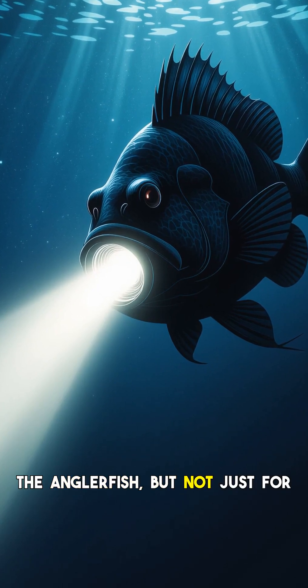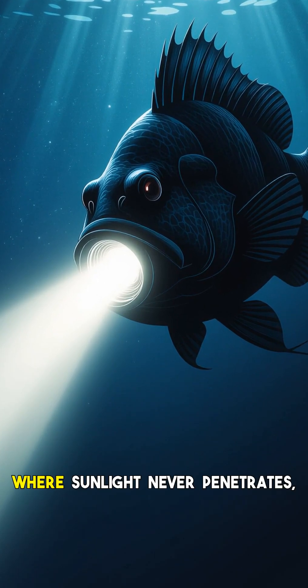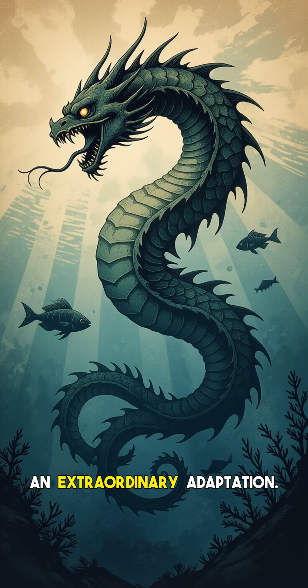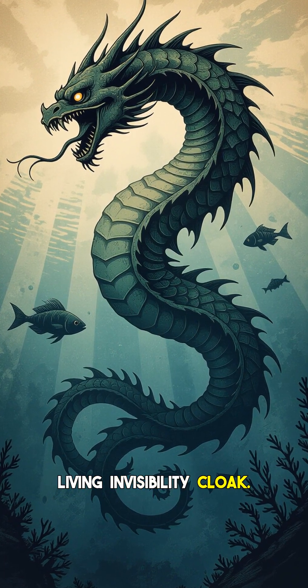The anglerfish — but not just for its famous glowing lure, for its skin. Dwelling in the ocean's midnight zone, where sunlight never penetrates, some deep-sea anglerfish species possess an extraordinary adaptation: ultra-black skin. This isn't just dark — it's a living invisibility cloak.